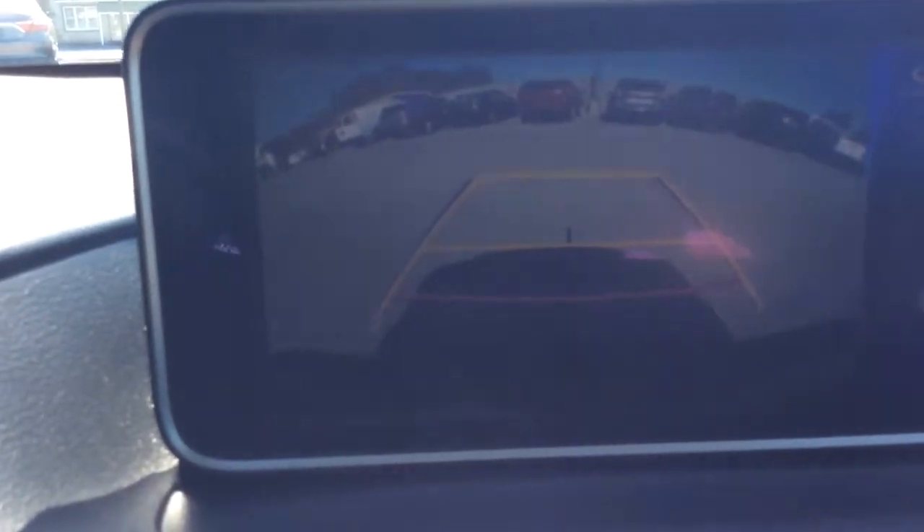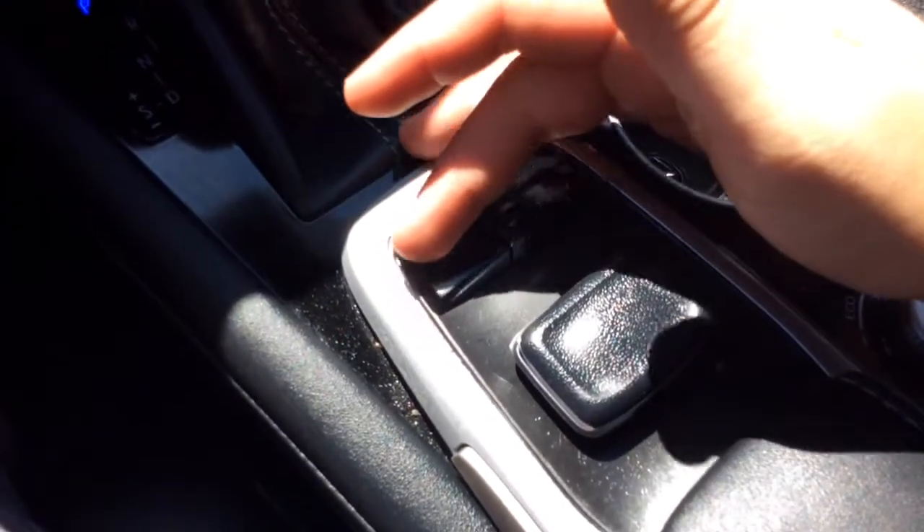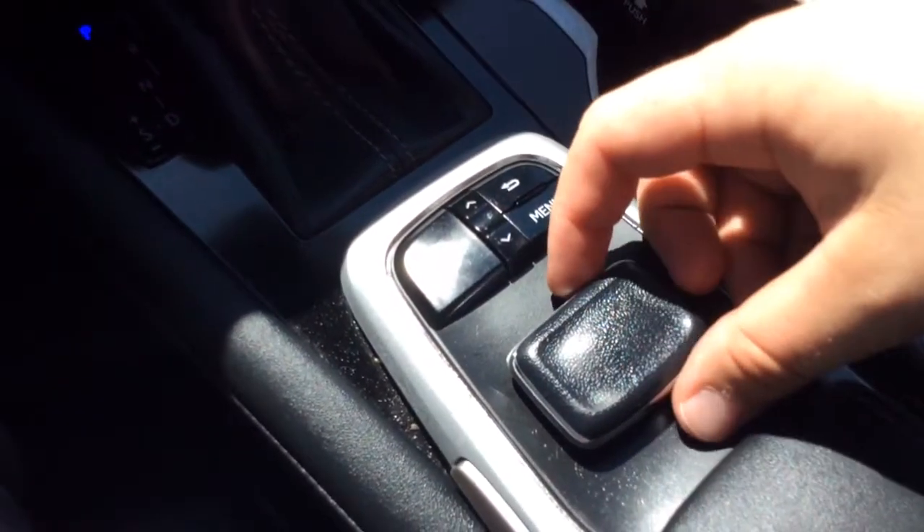When you put the car in reverse, that's also where the reverse camera shows up. You see the guidelines there, and as you turn the wheel, the guidelines also show you where you're going to end up and how close you are to whatever you're backing up to. You have controls for the info center down here — you see the map button and the menu setting, and a toggle mouse to control different things.